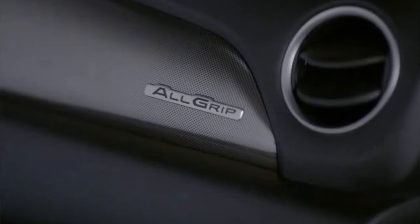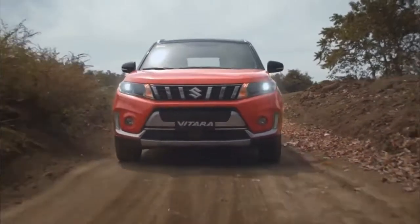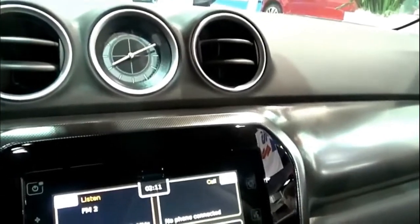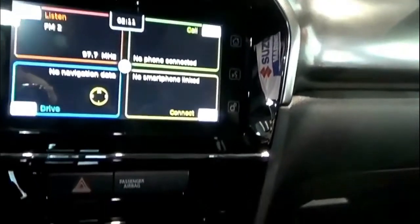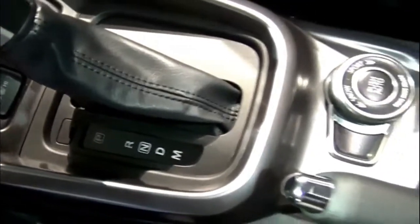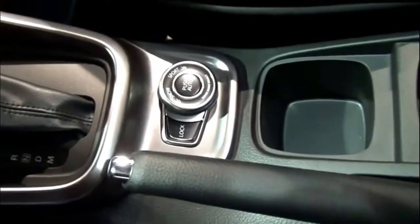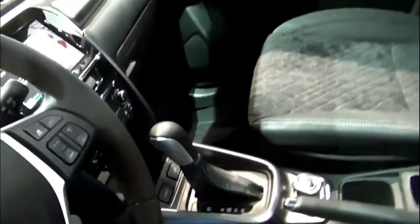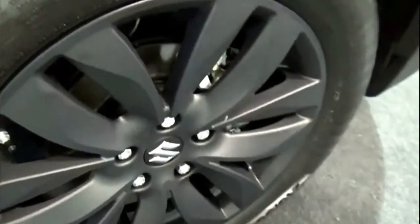The SZ-T base model still boasts many exquisite details including 17-inch alloy wheels, LED lights, keyless entry, smartphone connectivity, navigation, reversing camera, blind spot monitoring, climate control, and loads of safety technology. The SZ-5 adds polished alloy wheels, a panoramic roof, front and rear parking sensors, suede seats, and has all-wheel drive as an option.